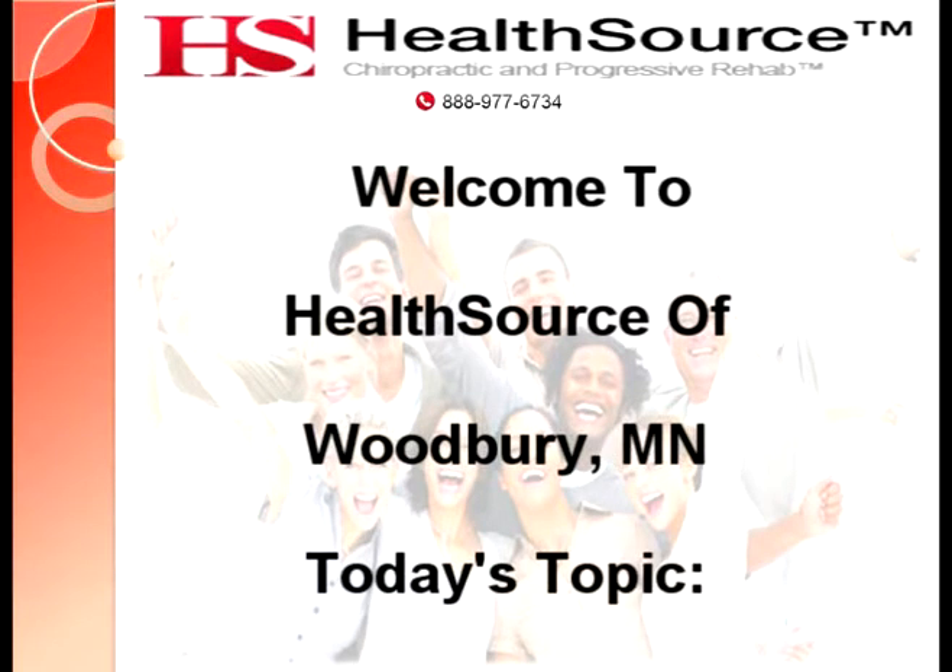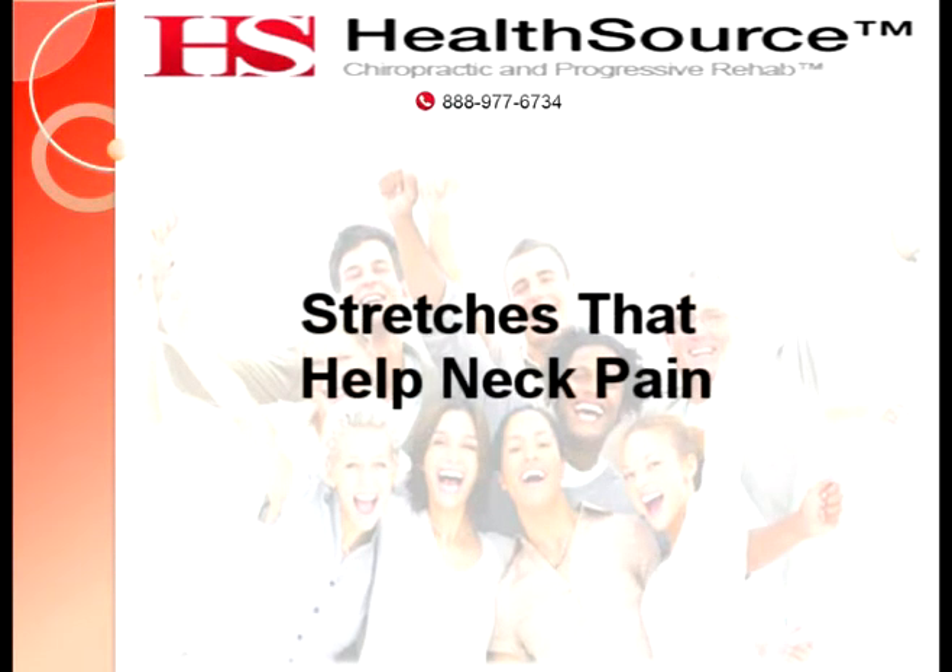Welcome to HealthSource of Woodbury, Minnesota. Today's topic: stretches that help neck pain.